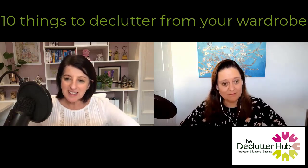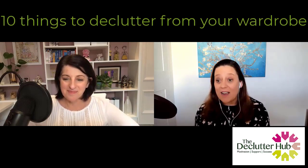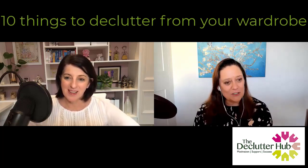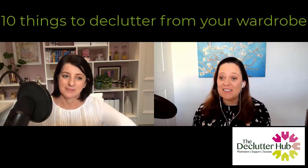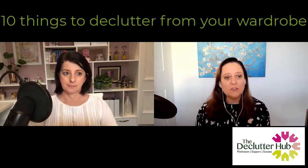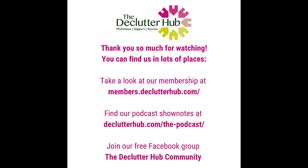That was quite a good little list. We'll probably think of five other things that could have been in wardrobes that shouldn't be there, but we enjoyed it. That is the 10 Things Podcast for this week. Next week we're talking about sentimental jewellery — we look forward to seeing you then. Thanks so much for listening and see you next time.